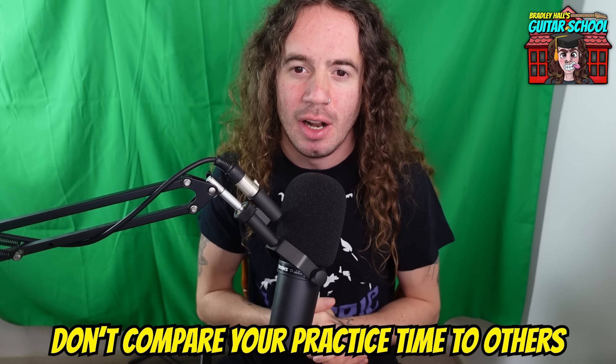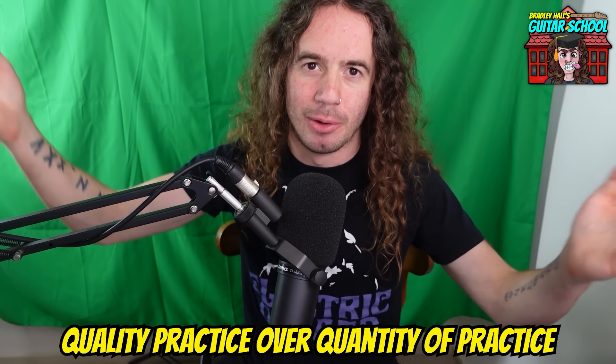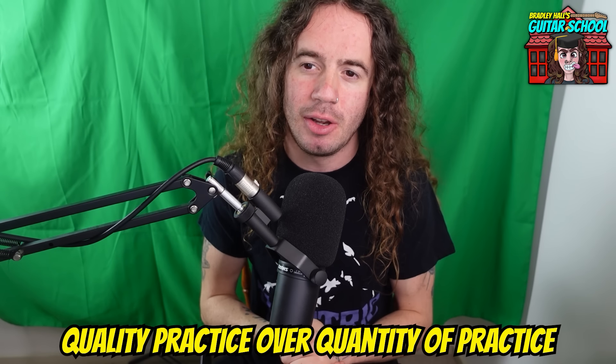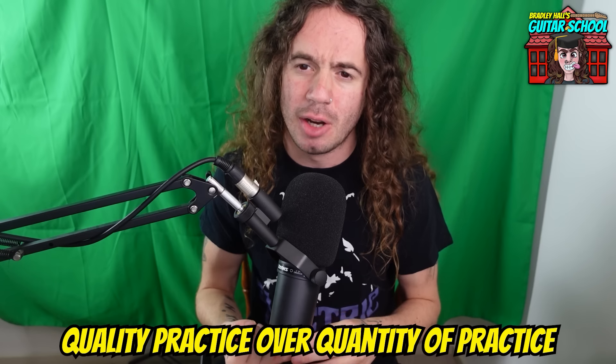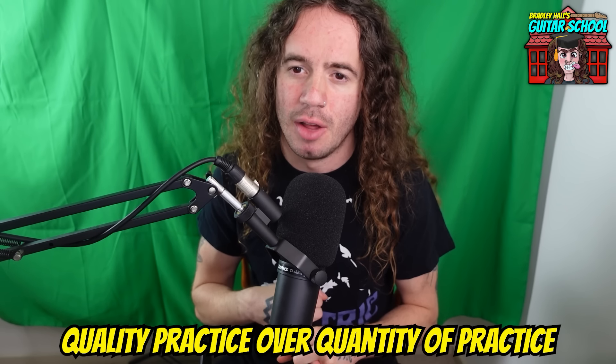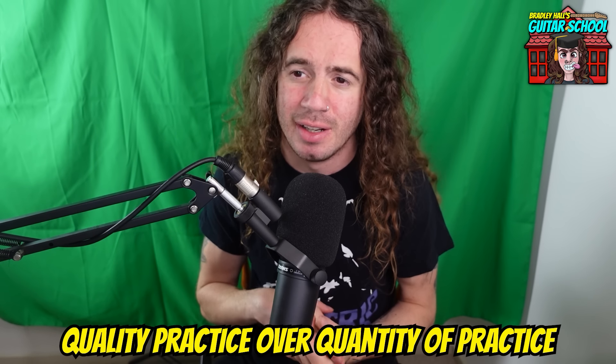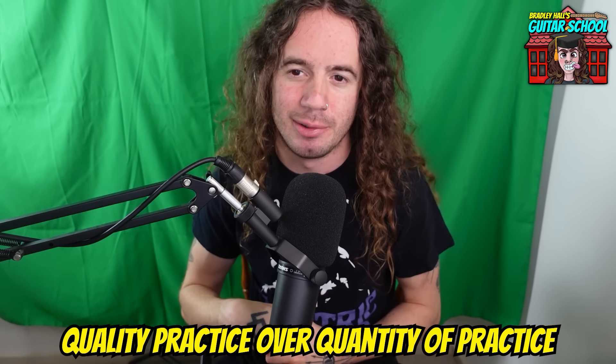Do not feel guilty that you're not putting in hours and hours — it's not necessary. It's a lot more important that your practice time is spent well rather than just going on for hours. Somebody who has a constructive, structured practice routine that only practices an hour a day is going to improve a lot more than somebody who plays 10 hours a day but just noodles and doesn't do anything constructive. It's all about the quality of the practice, not the quantity.